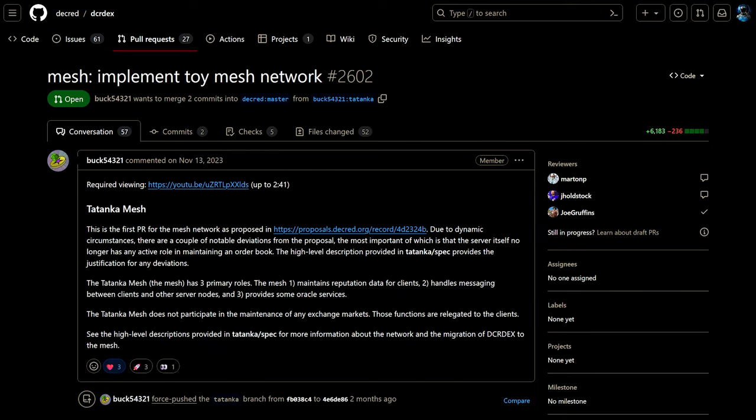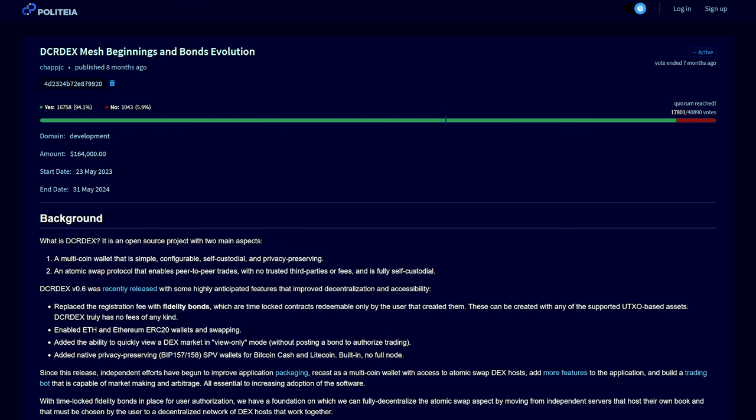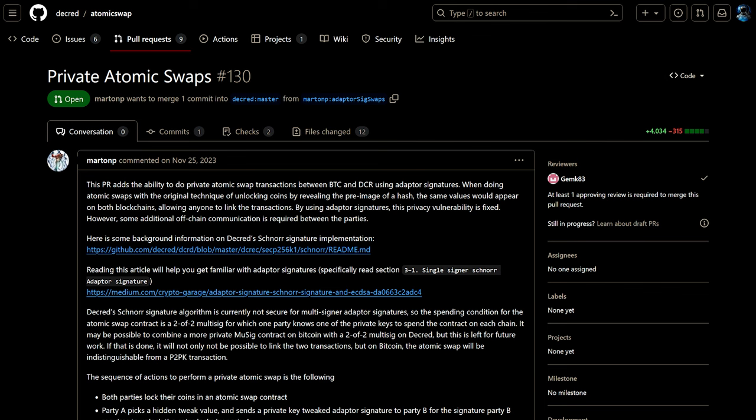In progress is a proof of concept mesh network implementation that has been submitted for discussion, working towards the DCR DEX Mesh proposal which was approved back in June. An implementation of private atomic swaps with Schnorr signatures has also been submitted for review to the atomic swap repository, with hopes this technology can be implemented in the future for more private swaps.